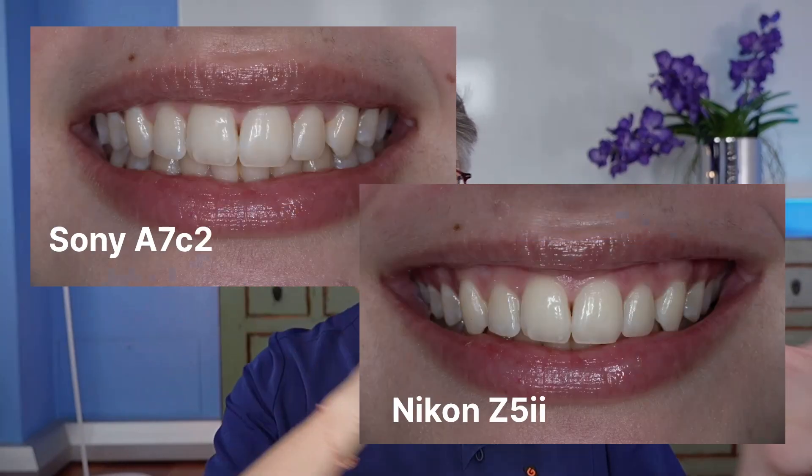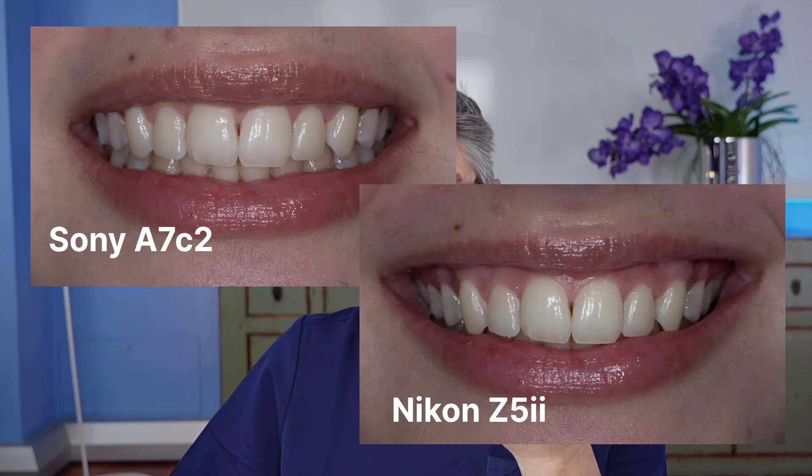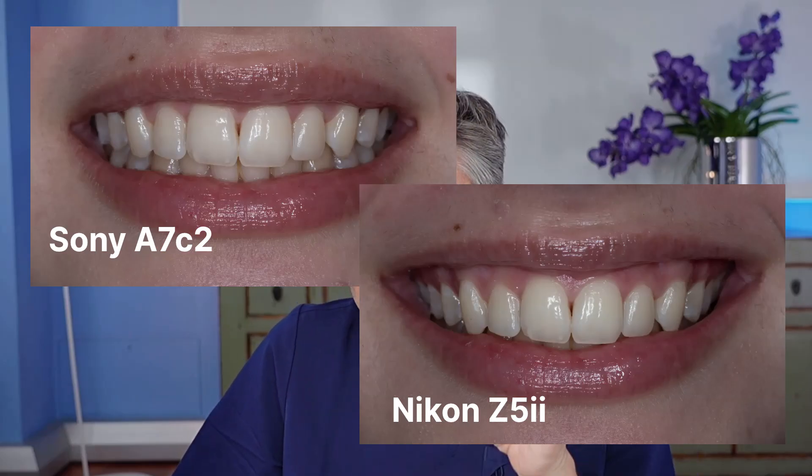Both perform identically with flash. Looking at colors side by side, both cameras deliver very natural tones. Out of camera, Sony tends to be a touch cooler and more natural, while Nikon is slightly warmer. But once you lock white balance at 5,100K, they look almost identical. For consistent documentation, you might also use a gray card. Go for Kelvin — start with 5,300K; if you have a Godox flash, go for 5,100K and adjust accordingly.